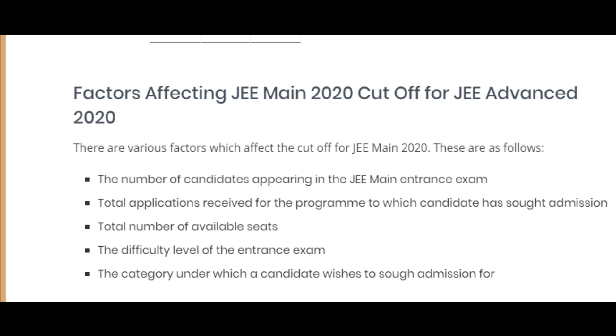The second factor is the total number of applications received for the program to which the candidate has sought admission — for example, B.Tech or B.Arch. There are different programs, and the number of applications could depend on the program. The total number of available seats could also depend on the program.